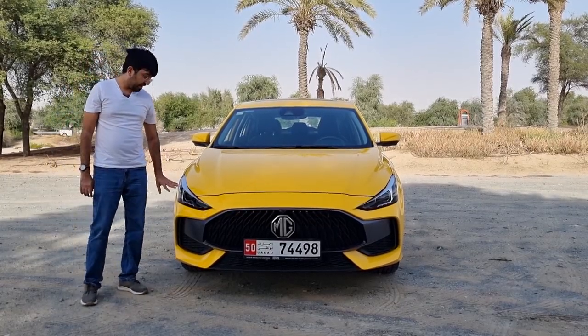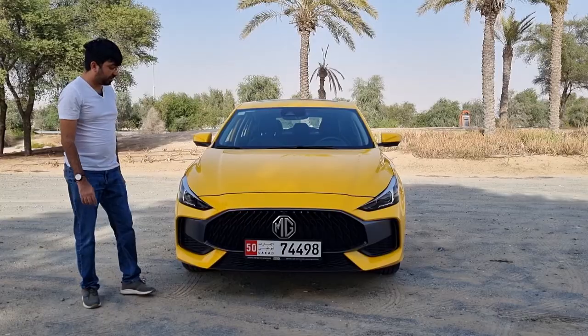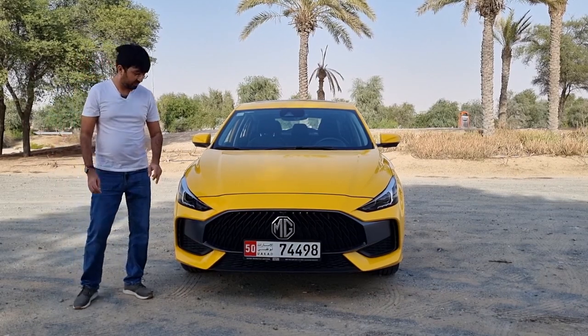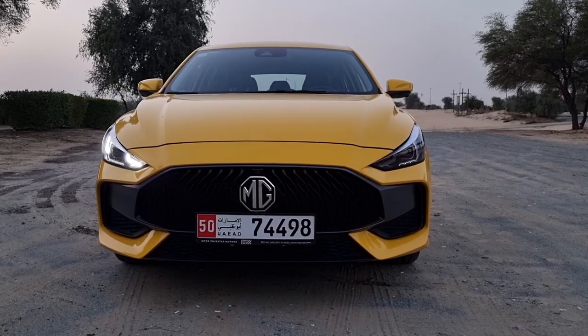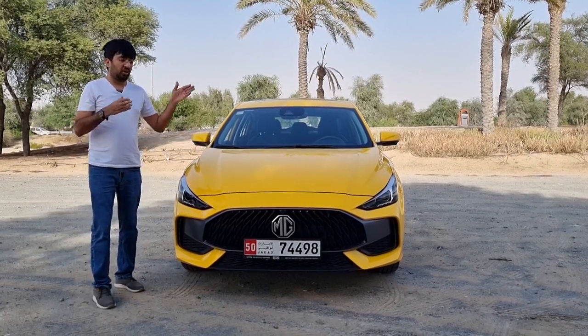The headlights are fully adaptive and dynamic LED units with DRLs on the edges. There are also turn signals integrated into the LED cluster, where one of the LED lights converts into the turn signal. This LED package is standard across all MG GT models.